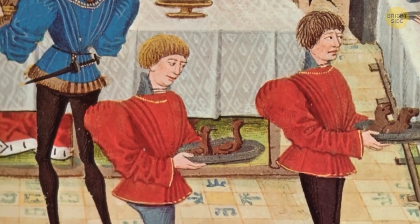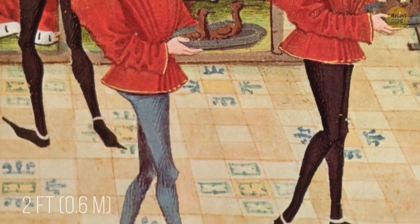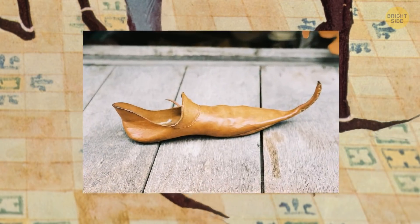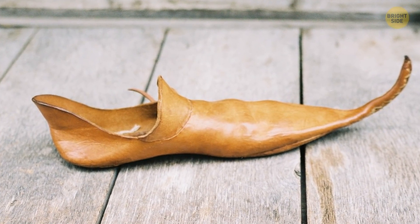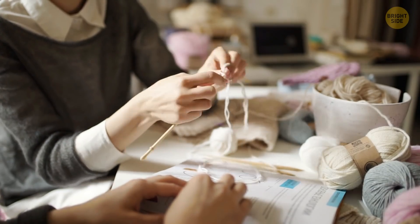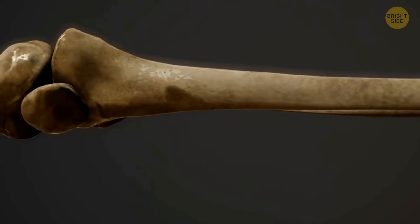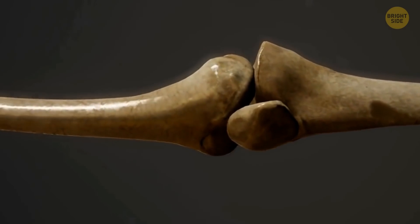Back in medieval times, you could find shoes that were two feet long. People loved pointed shoes — they were very popular for several centuries, starting from the 12th century. People would stuff the toes with wool, moss, grass, or hair. One of the other ways to fill the empty space was to support shoes with whale bone, because that's how they could keep their shape.